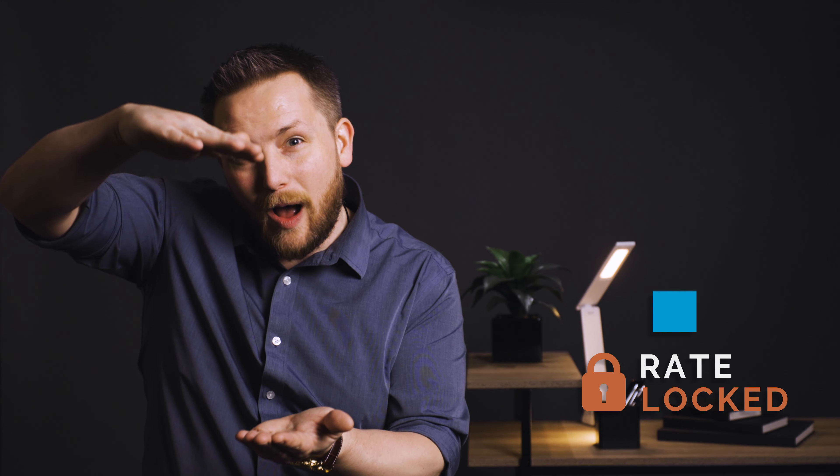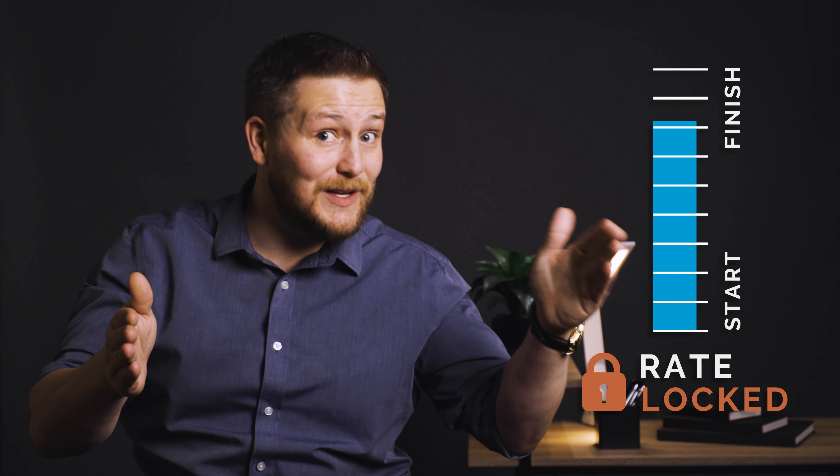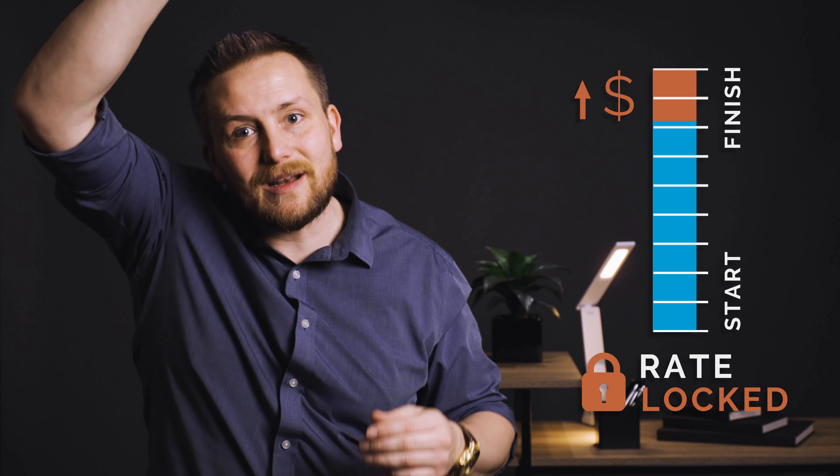The idea behind it is when you first lock your rate, you're deciding how much you're going to pay for that rate lock, but then ultimately that creates your timeline. So if you end up from start to finish and you miss your finish date, all of a sudden you've got a little bit extra on there — well, that's going to make your cost go up.